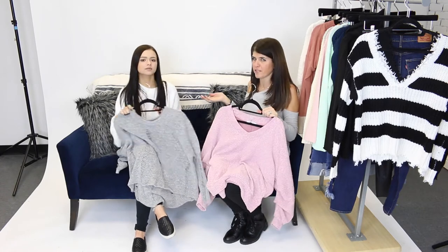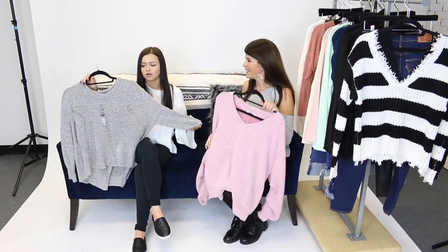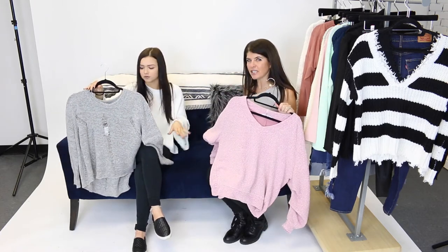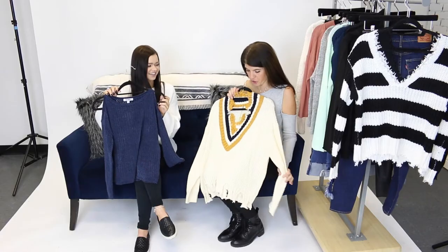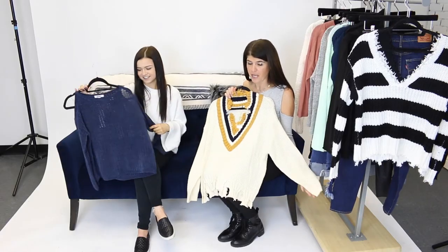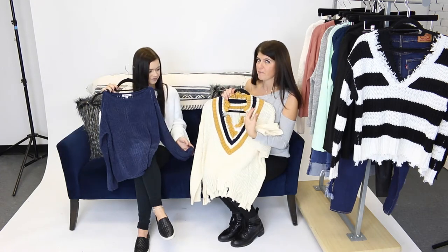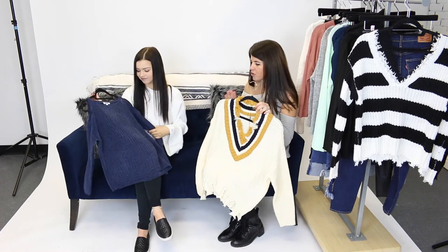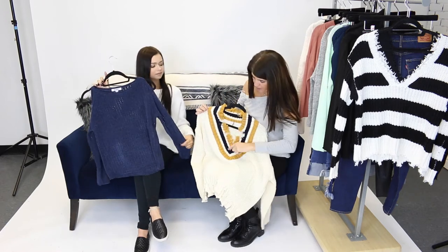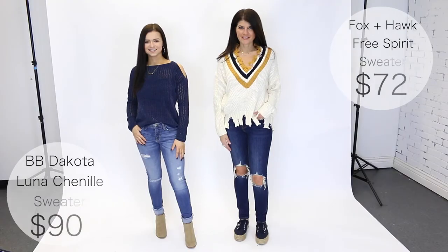You guys have all those gift cards from the holidays — time to spend them. These are gonna last you so long throughout the whole spring and the rest of winter. Now's the time to really get those staple sweaters in your wardrobe. These are two of our favorite sweaters. I love this collegiate look, but it also has rips and is funky, so it's not too preppy — but preppy. It has the navy here. You could wear it with sneakers, jeans, or shorts when it's spring.